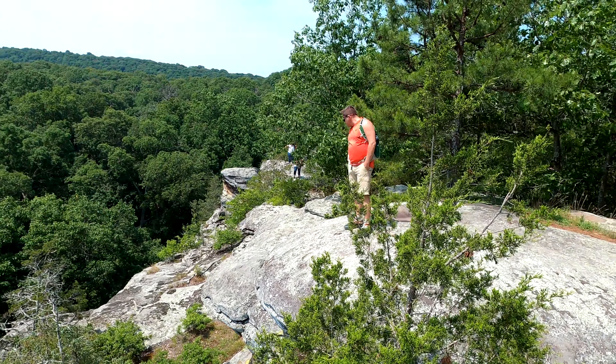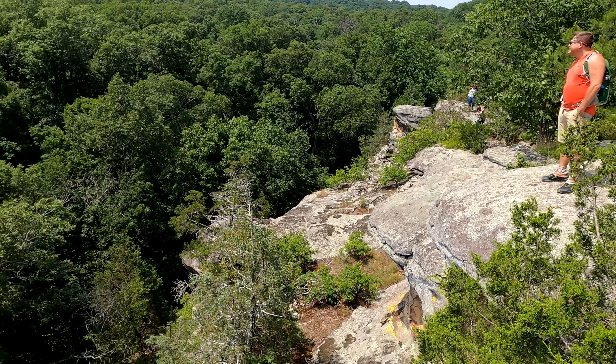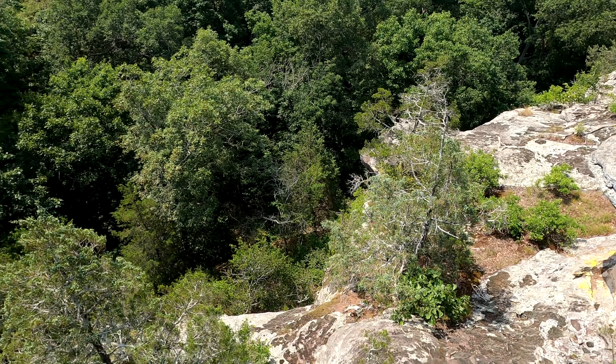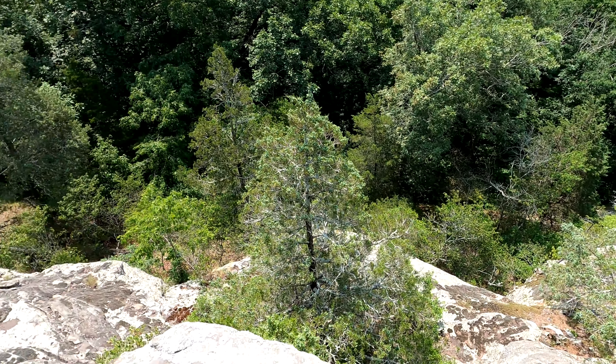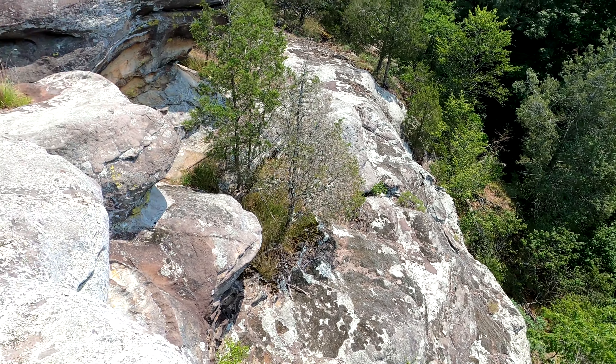There's Bob on the bluffage — Bluffage Bob. And there's a little arch down here on the very bottom. Really cool spot.